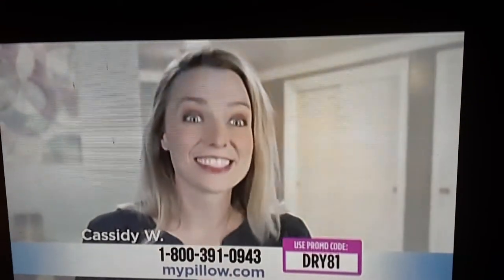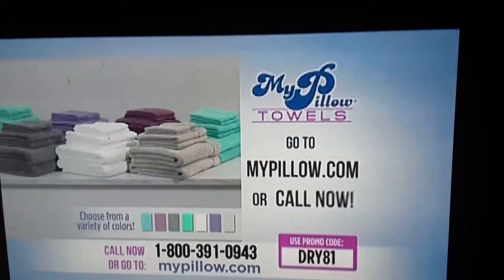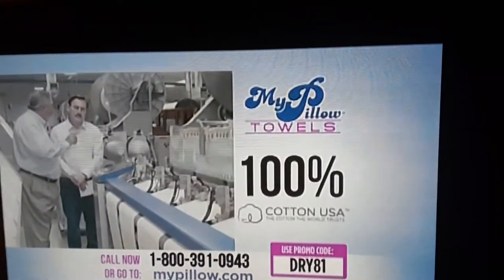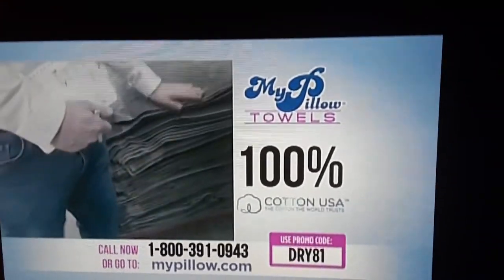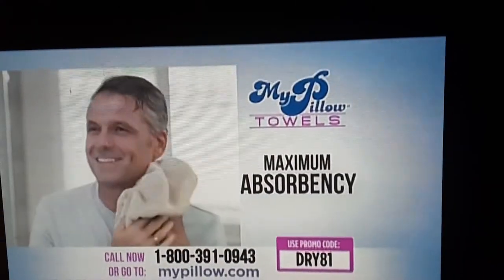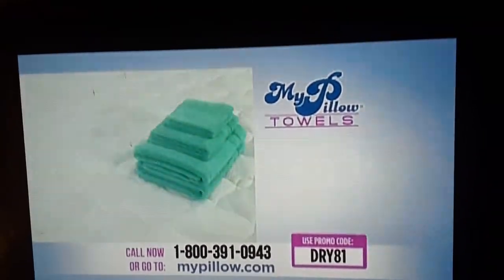I really love the towels, they're really great, they're super absorbent. Go to mypillow.com or call the number on your screen right now. The new MyPillow towels are exclusively made with 100% USA combed cotton with proprietary technology, and with maximum absorbency they dry you faster and are guaranteed to work.